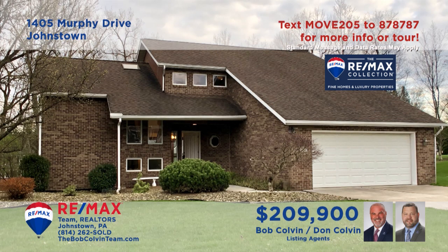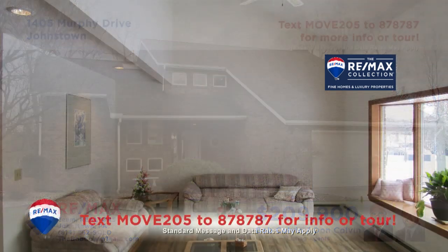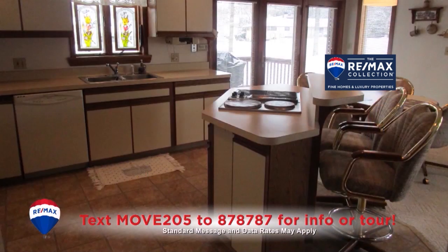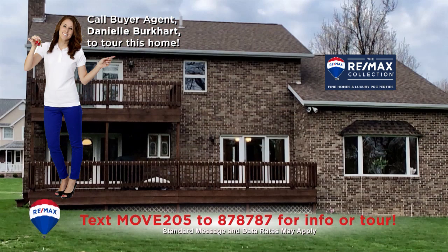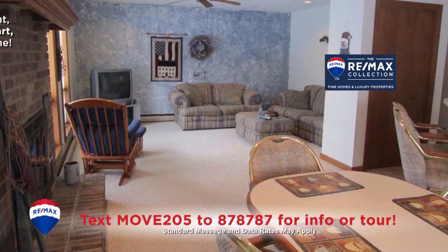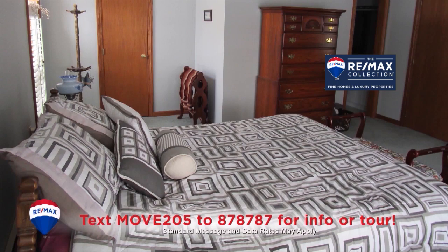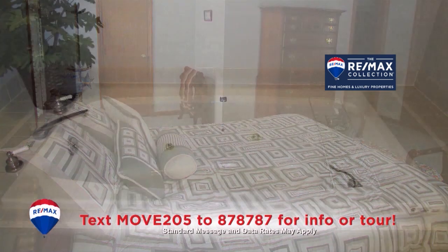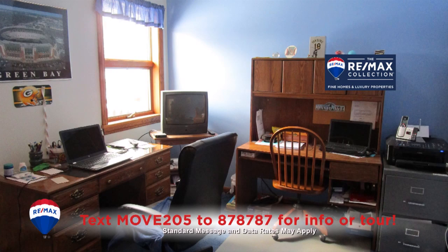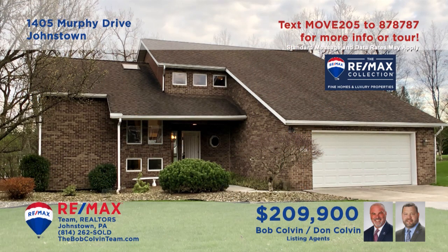Here's a move-in ready Westmont home on nearly half an acre presented by the Bob Colvin Team. You'll find a living room with cathedral ceilings. There's a kitchen with island seating and access to the large deck area, and the nearby dining room features a brick fireplace just steps away from the sunny family room. There are four bedrooms including a master suite with a jetted tub in the bathroom. All this plus a two-car garage.